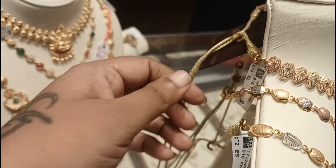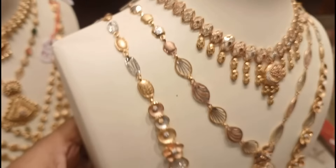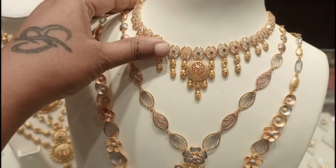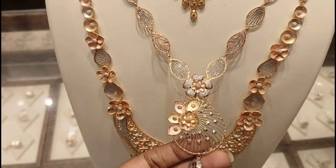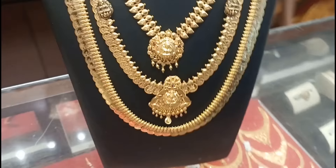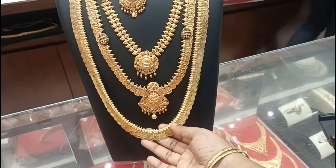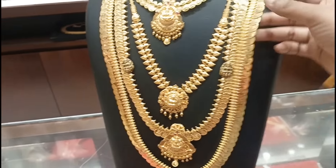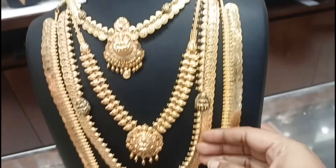If you want to buy the dollar, I will tell you in the comments section. It is not only that I have to buy the dollar collection, but I will also buy the dollar collection. There are earrings in the 1-2 grams in the ring.